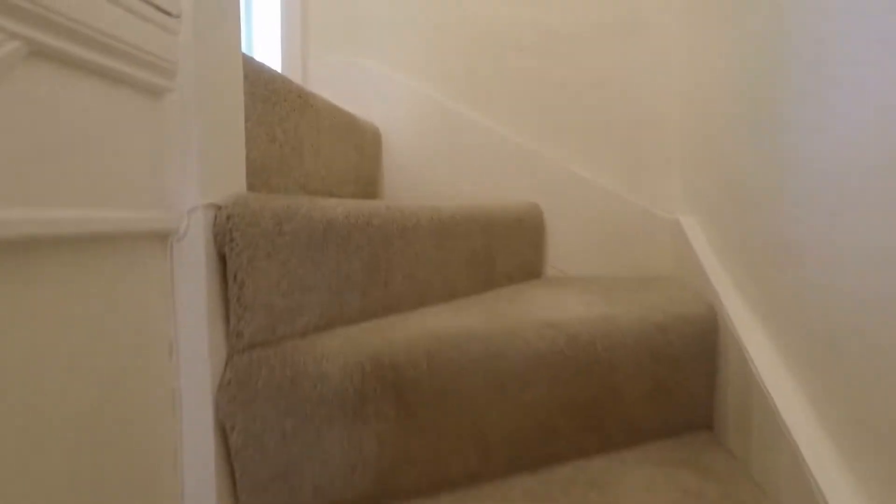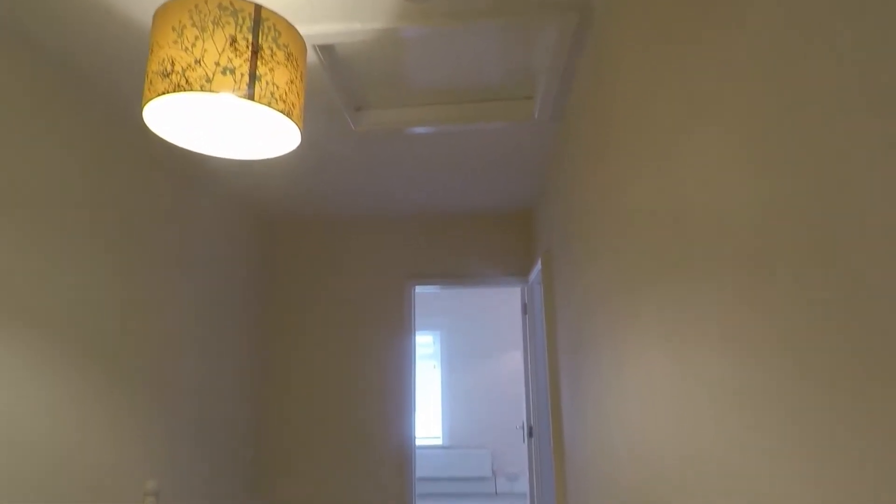Heading upstairs to the first floor, it's carpeted underfoot with nice recently laid carpets, nice and neutral as you come up onto the landing. You also have an access point up into the loft, which is partially boarded for storage purposes.